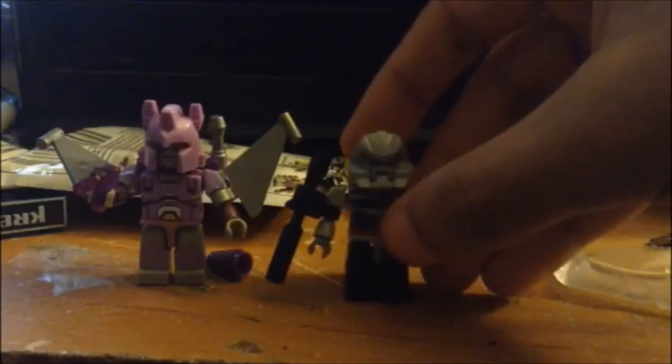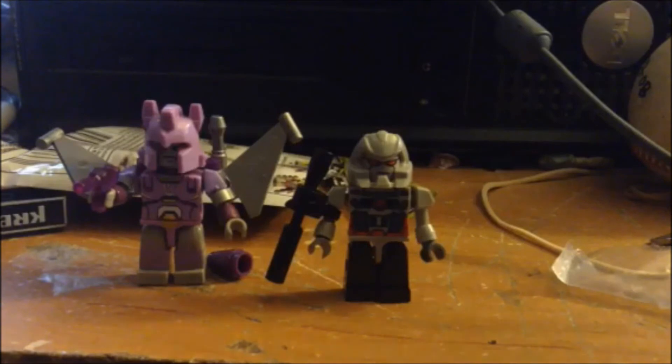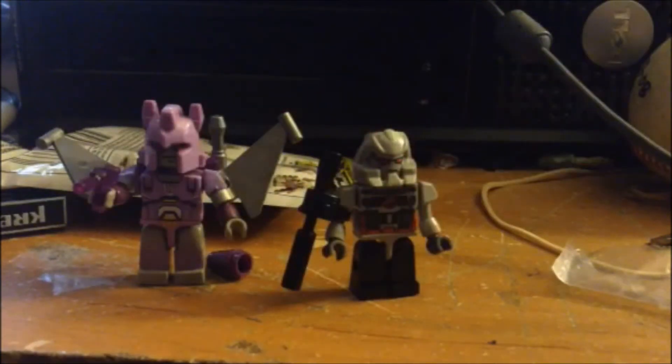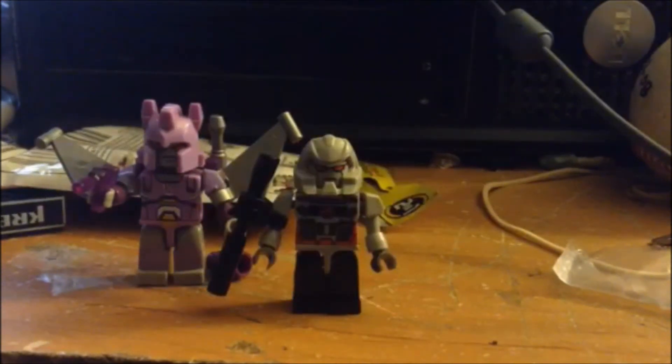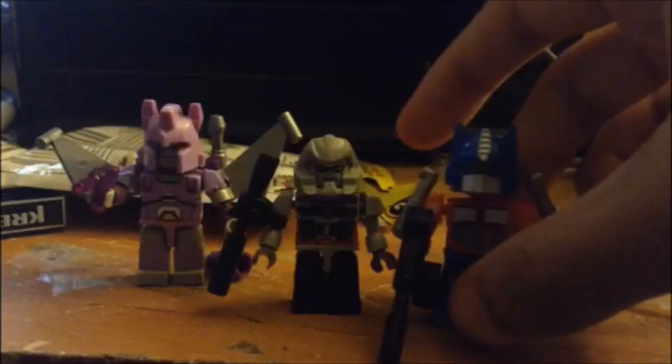Also I want to show off the minifigure that came with the other box — Megatron. He comes with some other pieces, but I really don't want to work on that yet. Just want to show off the minifigures. Now I have Megatron and Cyclones. And now that I got Megatron, the leader of the Decepticons, I finally have someone to fight the leader of the Autobots — Optimus Prime.